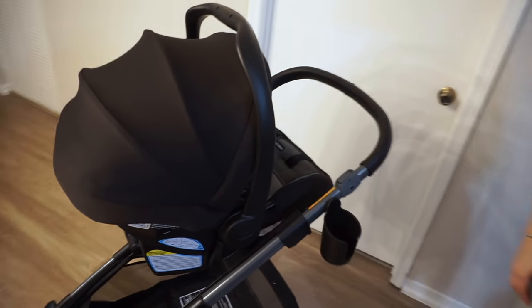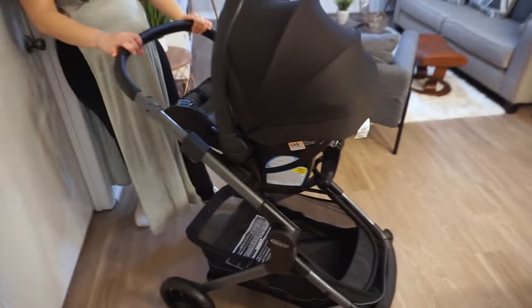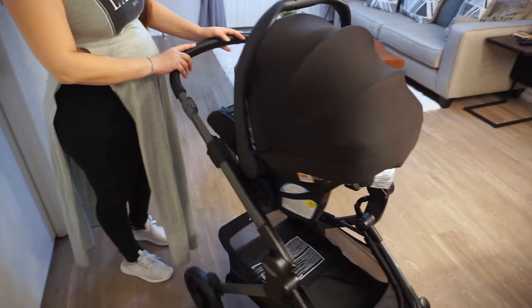We had tons of different stroller options we were looking at, but this one we definitely liked because of all the options it has, how convenient it is, and how easy it is to use. I really think we made the right choice for us.